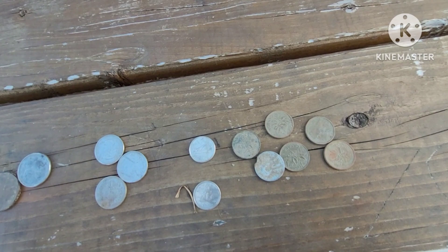Not too shabby for a short hunt. I'm sure there's a lot more clad out there in the ground, but that's it folks. I gotta head back to see the fam — take care, stay safe, and hey, have fun out there hunting!